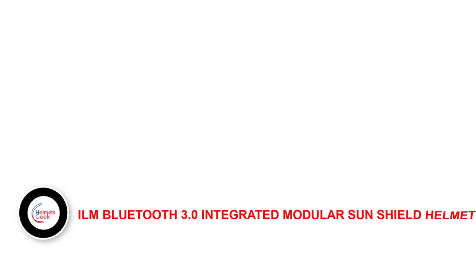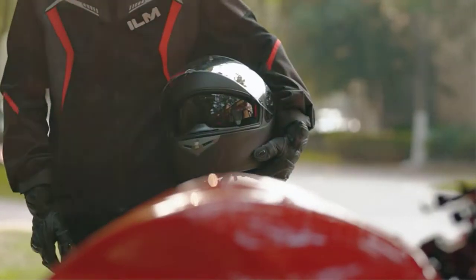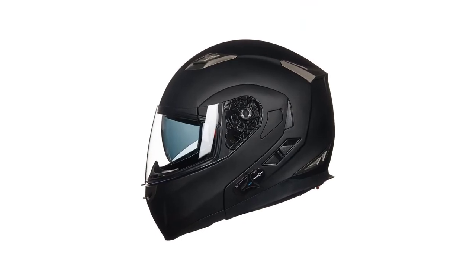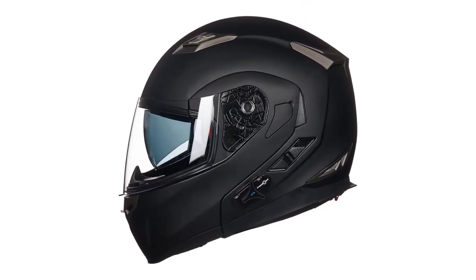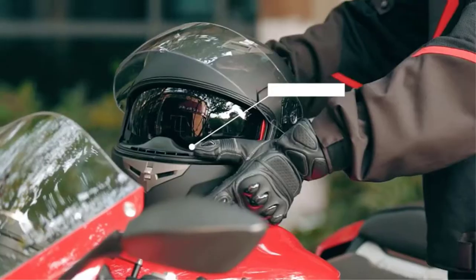Number 1: ILM Bluetooth 3.0 Integrated Modular Sunshield Helmet. When it comes to the best Bluetooth integrated helmet, the ILM Bluetooth 3.0 Integrated Modular Sunshield Helmet is on the top, as it offers Bluetooth 3.0 technology. This technology makes calling, listening to music, and GPS navigation extremely easy. Fully charged, the ILM Bluetooth can last up to 12 hours.